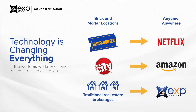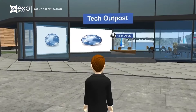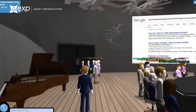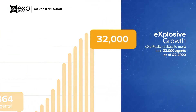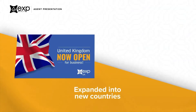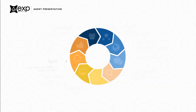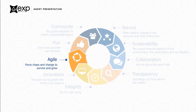eXp Realty started a technology revolution ten years ago with its highly innovative 3D, fully immersive cloud office environment that offers our agents 24-7 access to collaborative tools, training, and socialization. eXp Realty continues to experience record-breaking year-over-year growth. eXp recently launched in the United Kingdom and Australia, with plans to further expand across the world. Our core values define our culture and ensure decisions are always aligned. For example, being agile allows us to make adjustments at any time for our agents and their clients.